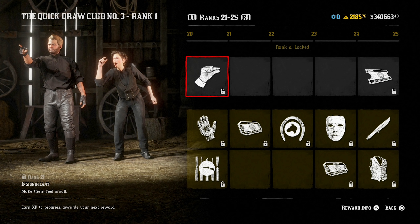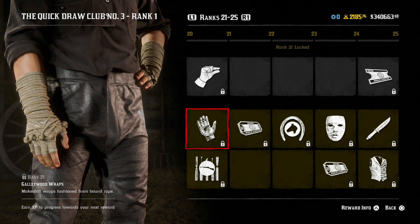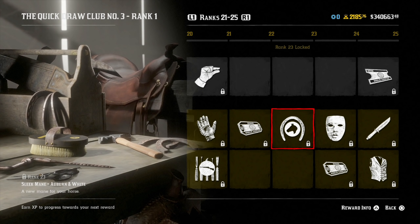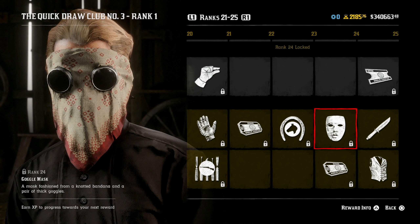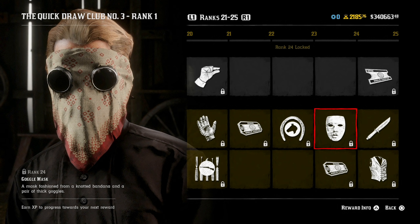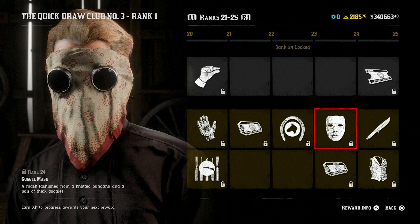At rank 21, you get the 'make them feel small' emote, the Gallywood wraps — makeshift wraps fashioned from bound rope — and the cartridge wrap for the Carcano rifle. Rank 22 gives a four gold bar reward. At rank 23, you get the sleek mane in auburn and white colors. At rank 24, you get the goggle mask — a mask fashioned from a knotted bandana and a pair of thick goggles. I'd have preferred these over the balloonist goggles I have on a current outfit. With the right hat and outfit, especially in snowy areas with white clothing, this goggle mask could look really cool. Rank 24 also gives a four gold bar reward.